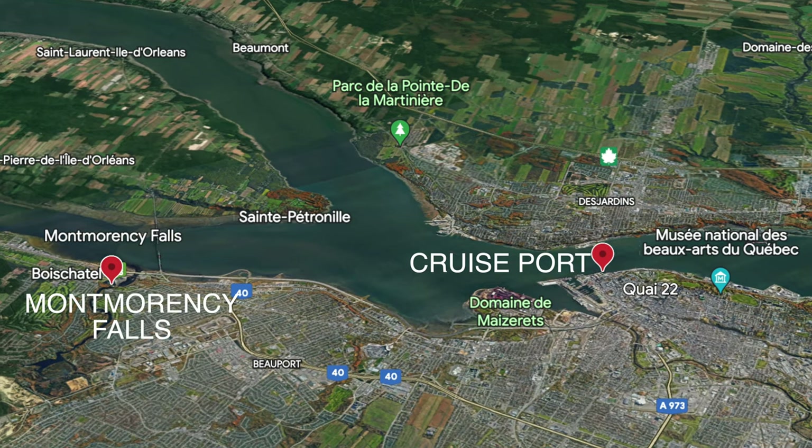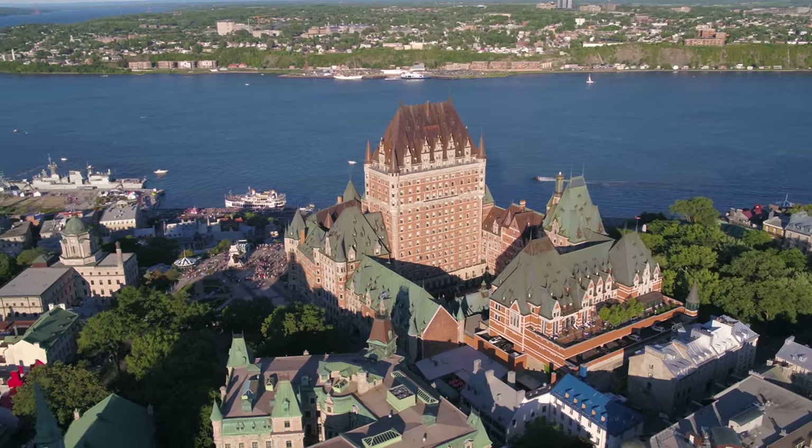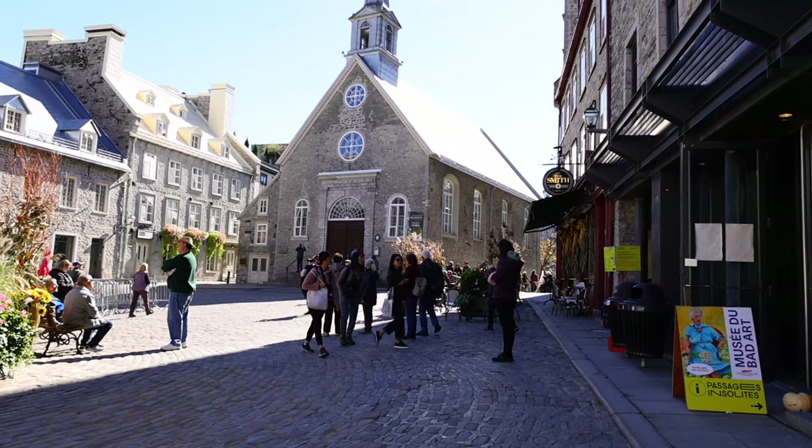Montmorency Falls is located 8 miles or 12 kilometers north of where the cruise ships come in, and you've got a few different ways of going there. If you've never been to Old Town Quebec before, I definitely recommend checking out the Old Town — the cobblestone streets, the beautiful alleyways, the architecture, the museums — an amazing place. But this is also a great option if you're looking for something different because you've been here before, and that was kind of the approach that I was taking.